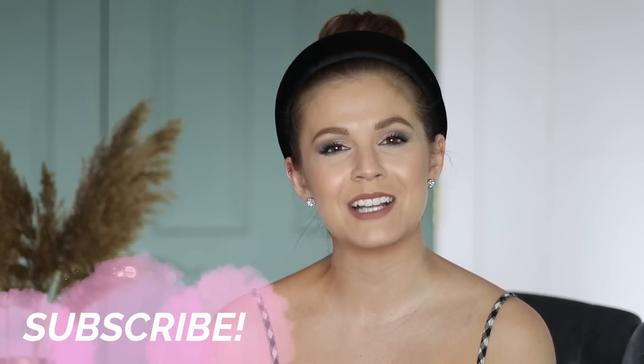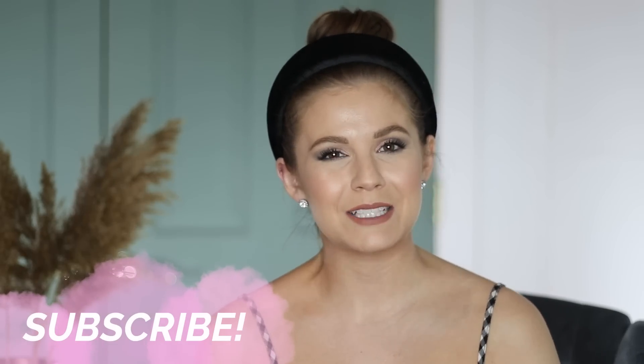That's going to go ahead and complete today's video. If you are new to my channel, I would love to have you subscribe. If I did end up posting this makeup tutorial, I'll pop it on the screen right here. There will be another video here for your viewing pleasure — thank you guys so much for watching and I'll see you in my next one.